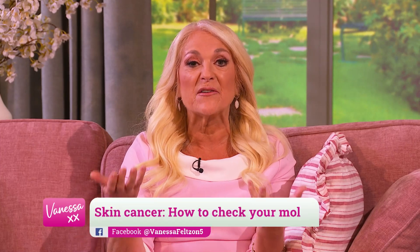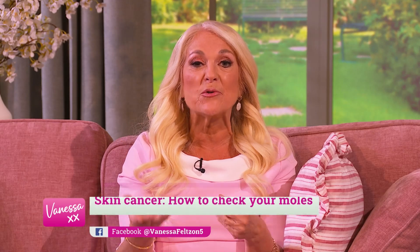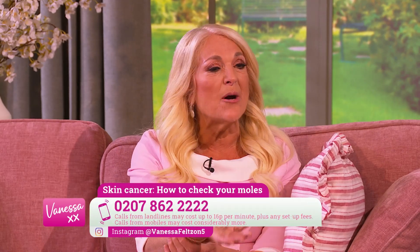I'm absolutely delighted to be joined by skin cancer expert and dermatologist Dr. Derek Phillips. Thank you so much for coming, really appreciate you being here. We've had an incredible response to this story — do you know how to spot the signs of skin cancer? Dr. Derek's here to answer your questions.